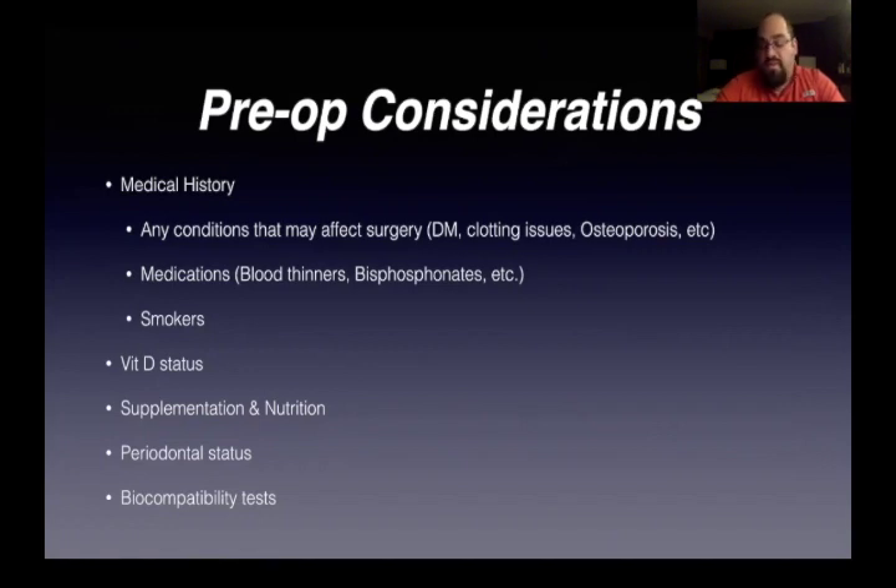Vitamins — vitamin D status is hugely important. That's probably more important than anything right now when it comes to anything surgical involving bone and implantology. Supplementation and nutrition: you want to look into the vitamin status, what they're eating, how well they're doing. Periodontal status: super important. Again, we know that smoking, vitamin D, and periodontal condition are your highest risk factors for failure of an implant.